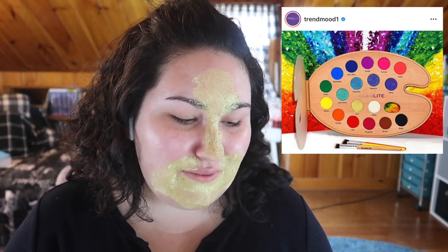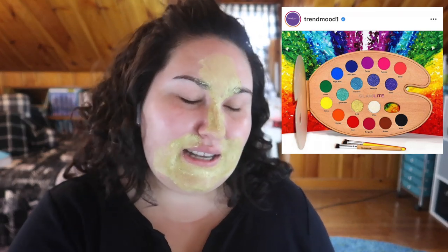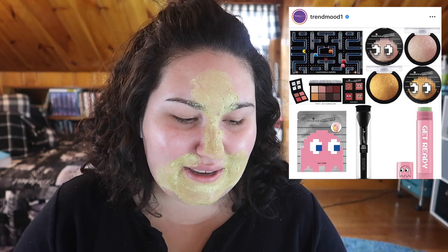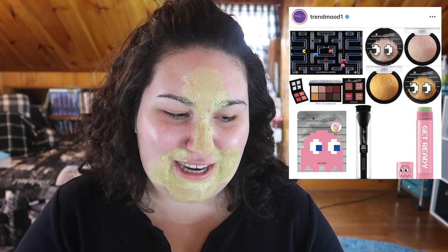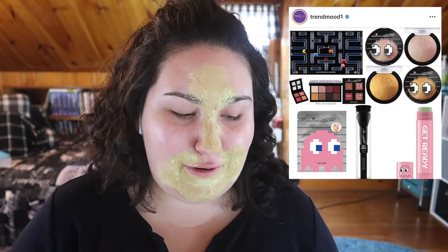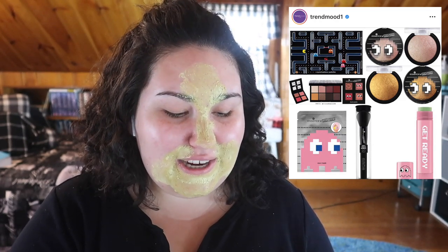It would just be like a display piece and while it's very pretty, I would never reach for it so I'm going to have to pass. Essence is also collabing with Pac-Man for a Pac-Man line — I just love this packaging. I'm a huge Pac-Man fan; whenever we go to Barcade I love playing it. I think it's so cute.